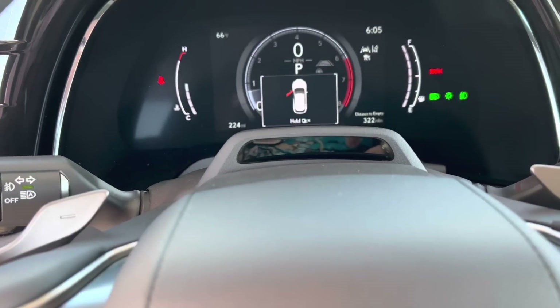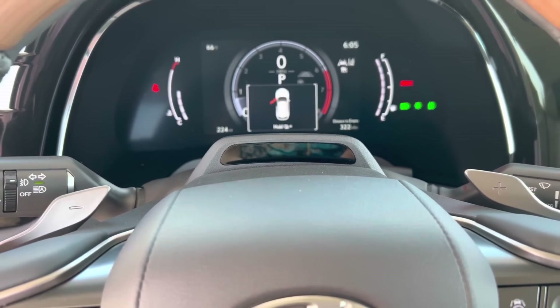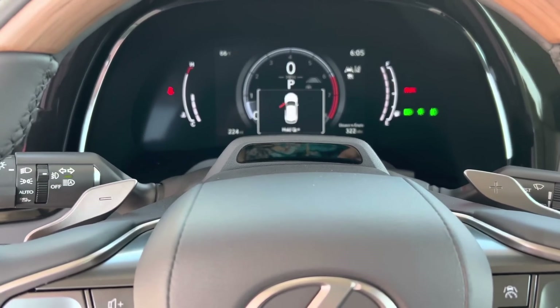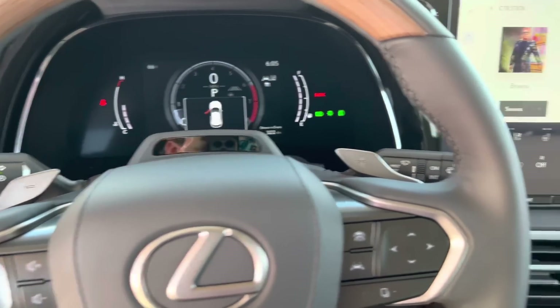This is our driver attention monitor. It will monitor if you're looking out of the vehicle or if you're distracted. It will alert you to make sure you're looking directly at the road. It will send you alerts to keep your eyes on the road. That's a new feature on this vehicle.